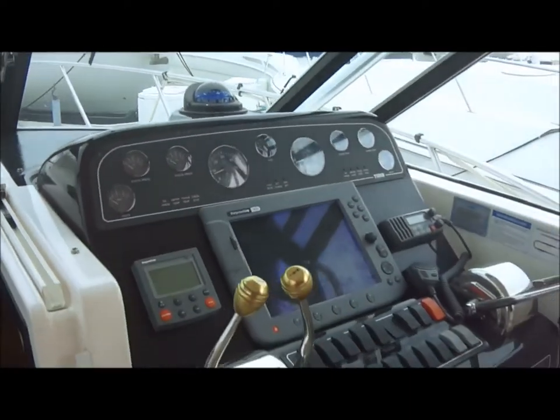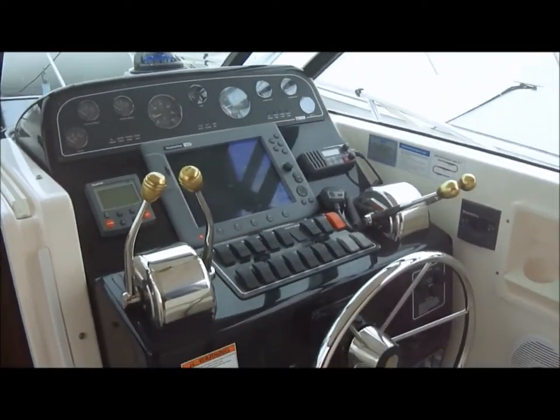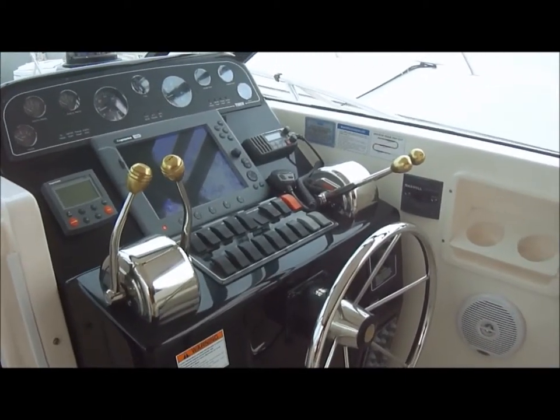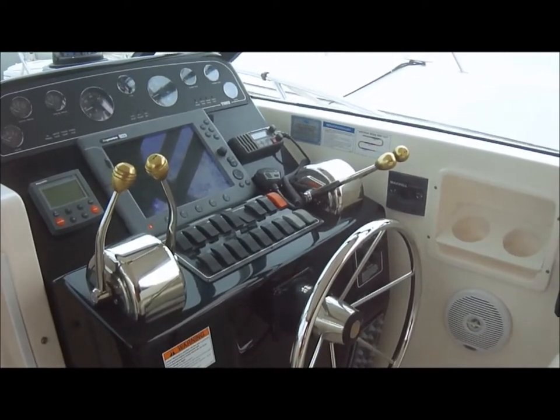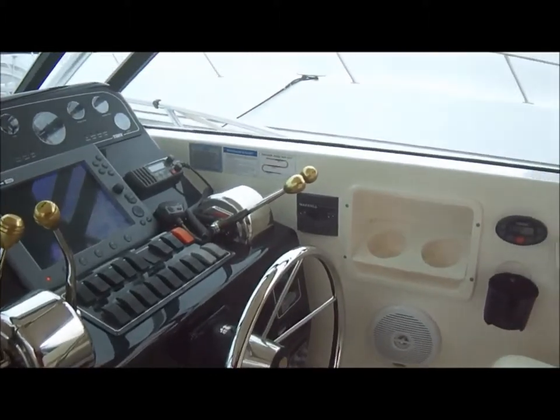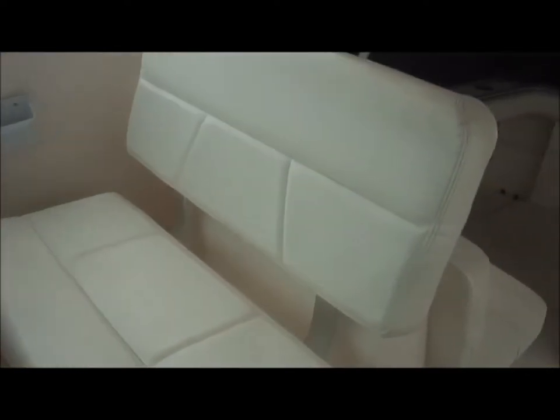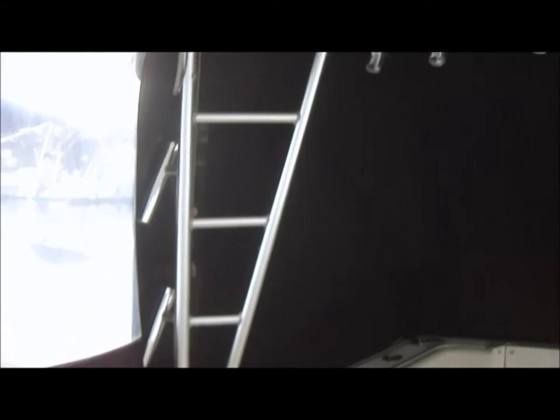Port side helm, Raymarine C120 electronics along with Raymarine Autopilot. Nice double-wide helm seat. Looking behind us, we can see the custom ladder hardtop.